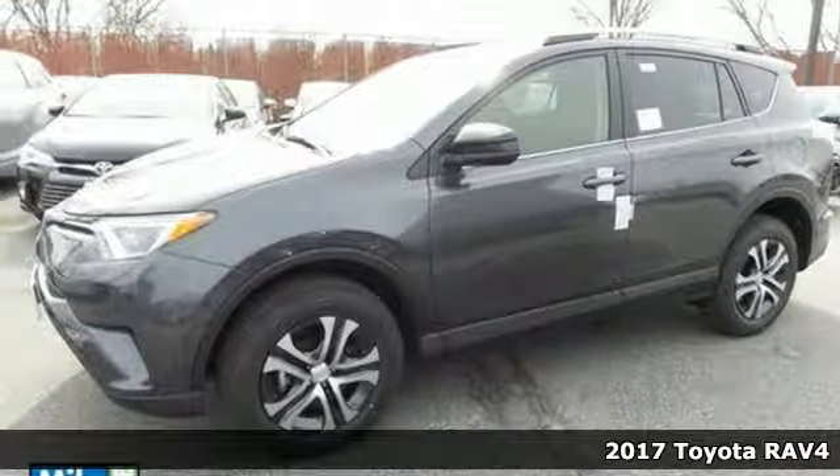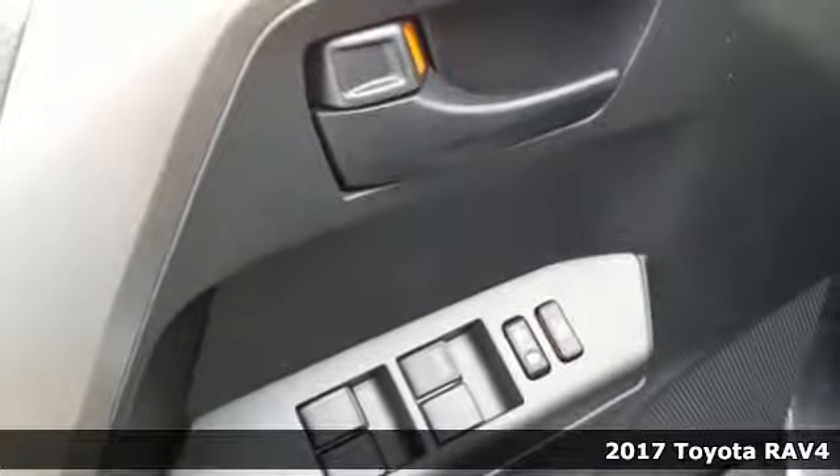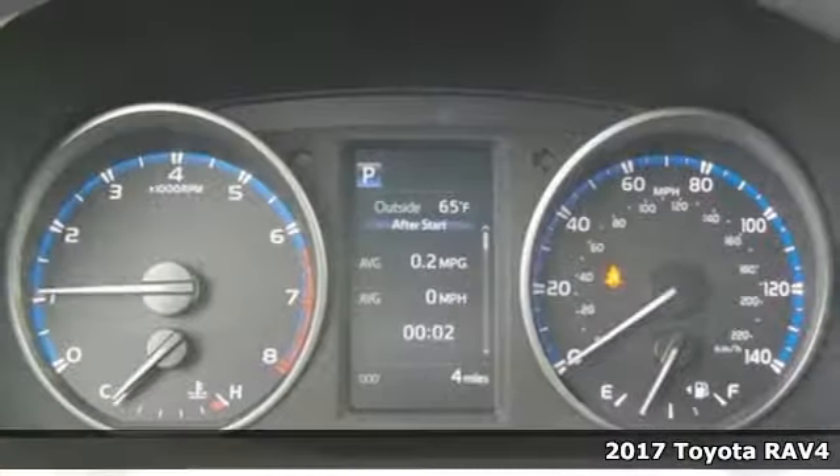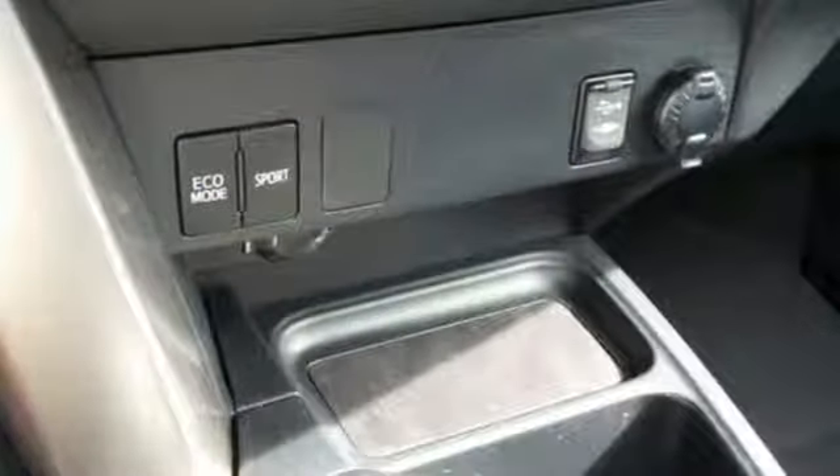Here's a 2017 Toyota RAV4. This dynamic, elegant, and spacious RAV4 is the right choice for whatever's next. Its fearless front end and lower side panels give it a bold, athletic build.